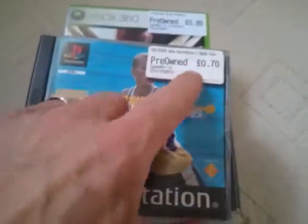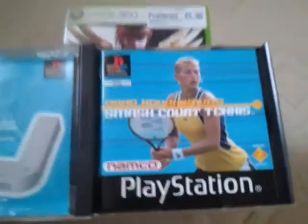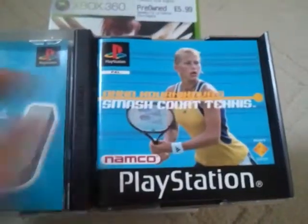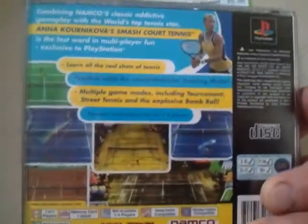A little bit of damage in the case, but it was just 70p, so you can't complain, and it even comes with the instructions. Quite a lot of my tennis games, so that should be good fun for me.